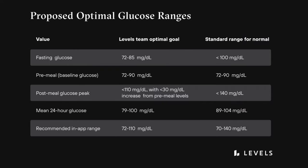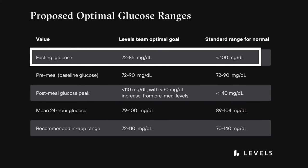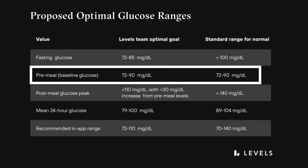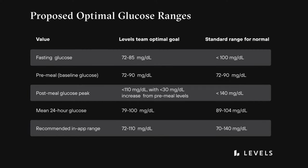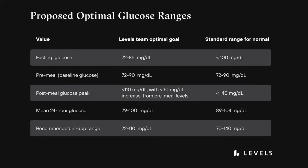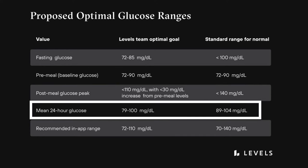What exactly is considered to be optimal? Levels proposes that optimal glucose ranges look like a fasting glucose of 72 to 85 mg per deciliter, a baseline glucose of 72 to 90 mg per deciliter, a post-meal glucose peak of less than 110 mg per deciliter, a post-meal increase of less than 30 mg per deciliter, and an average 24-hour glucose of 79 to 100 mg per deciliter.